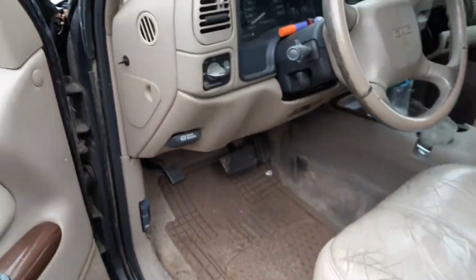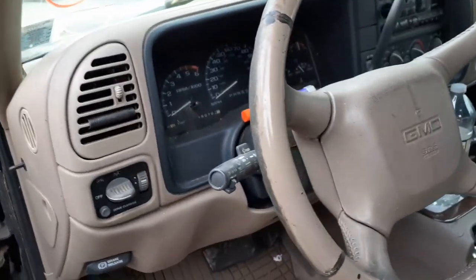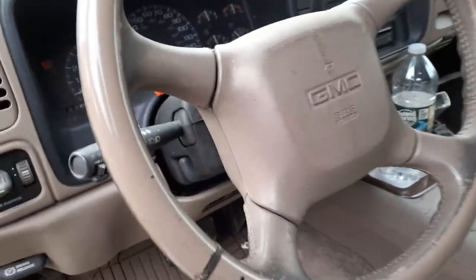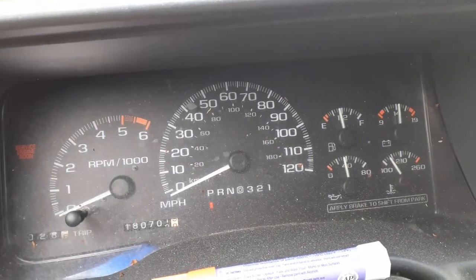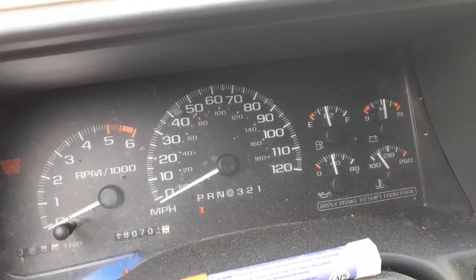Front suspension: uppers and lowers, spindles, rotors, calipers, axles — all there. There's your steering column. Again, this is the Denali, so you got tilt, cruise, delay with a key. There's your cluster at 180,000 miles.